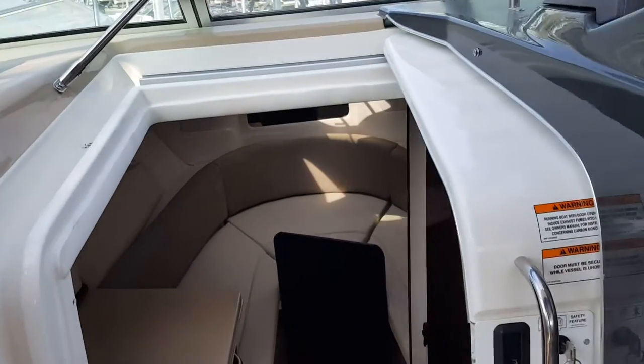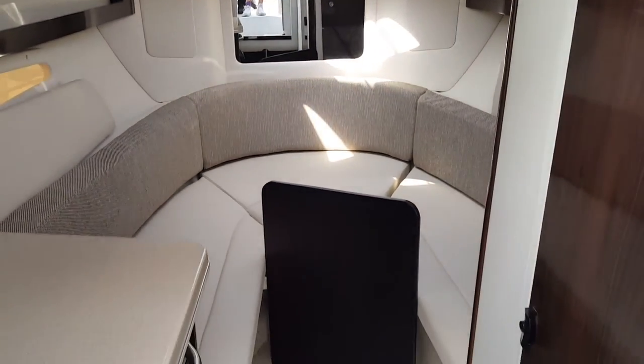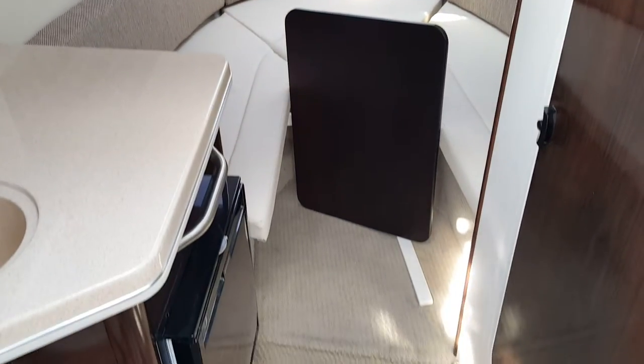You will find a spacious cabin with a V-berth, galley to port, your head to starboard, and a rear berth for the kids down below.